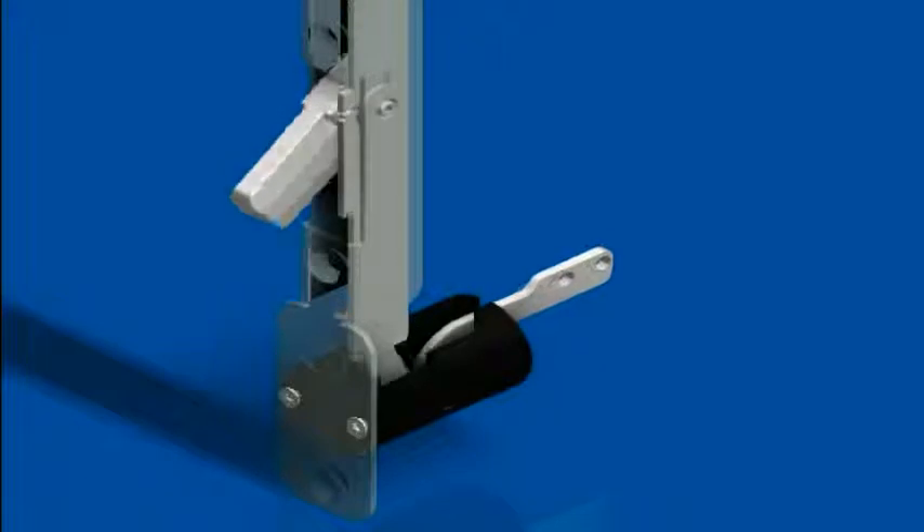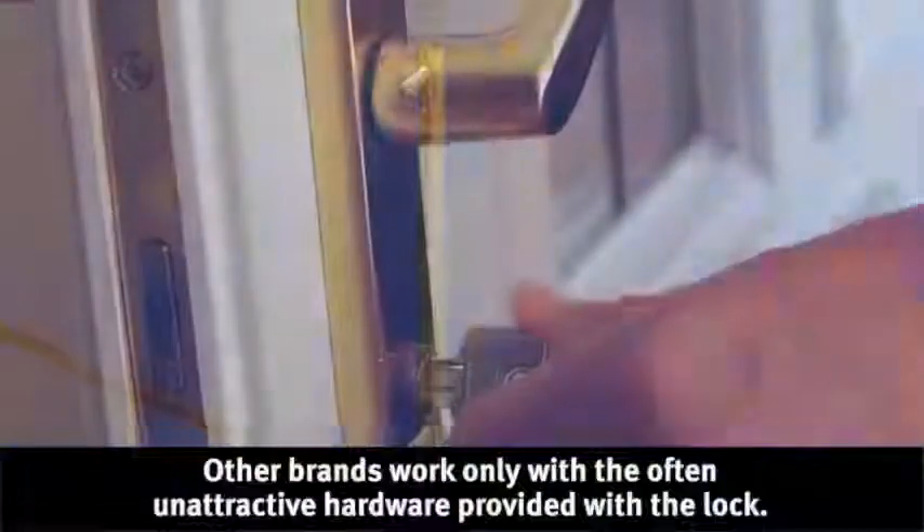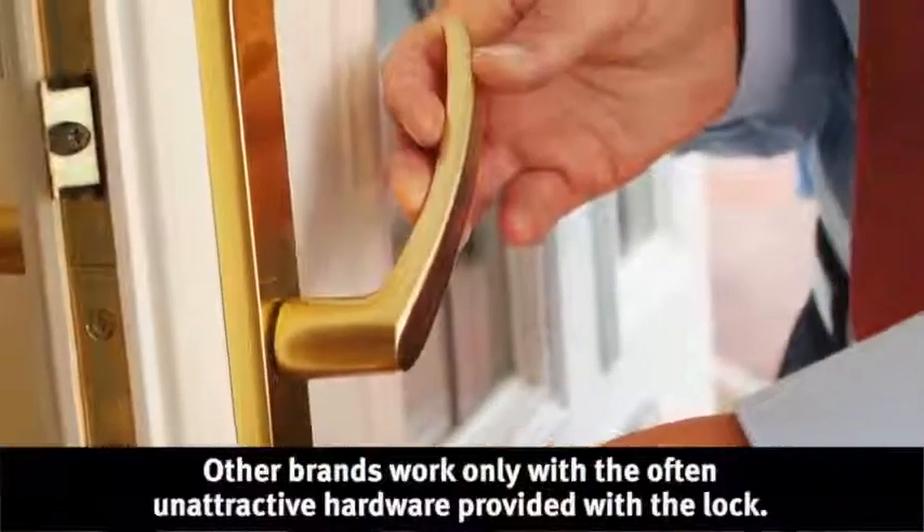With just one turn, you double your deadbolts, increasing your door's resistance to forced entry. And with Truelock, you can add the increased security of a multi-point lock system to your home without sacrificing style.